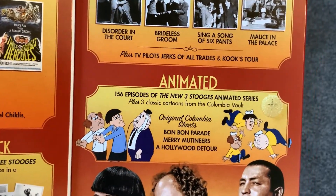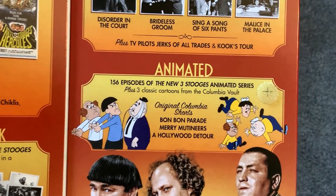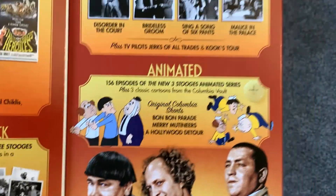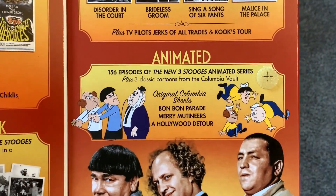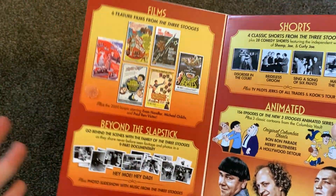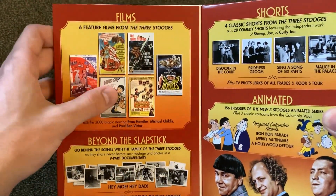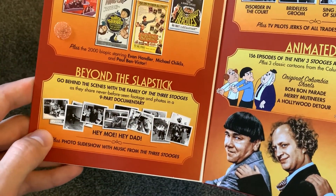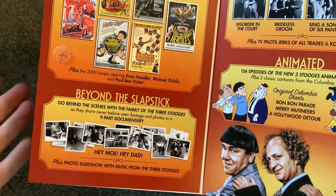It also has 156 episodes from the Stooge animated series. I don't really care about the Stooge animated series — I'm probably never going to watch it. The main reason I bought this is just because it's cool to have some of their films, and I did want to see this documentary. I think that'd be kind of cool.